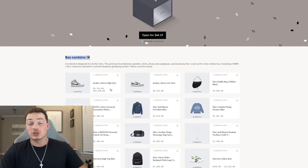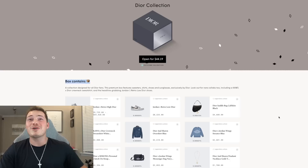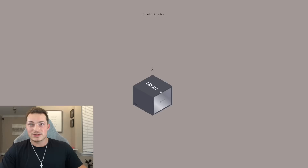Alright, first box — let's click the Dior collection. This box contains any of these products; as you can see we can win Dior Jordans. All those things would go for so much money right now — people are literally selling them for like $20,000. Swipe up!